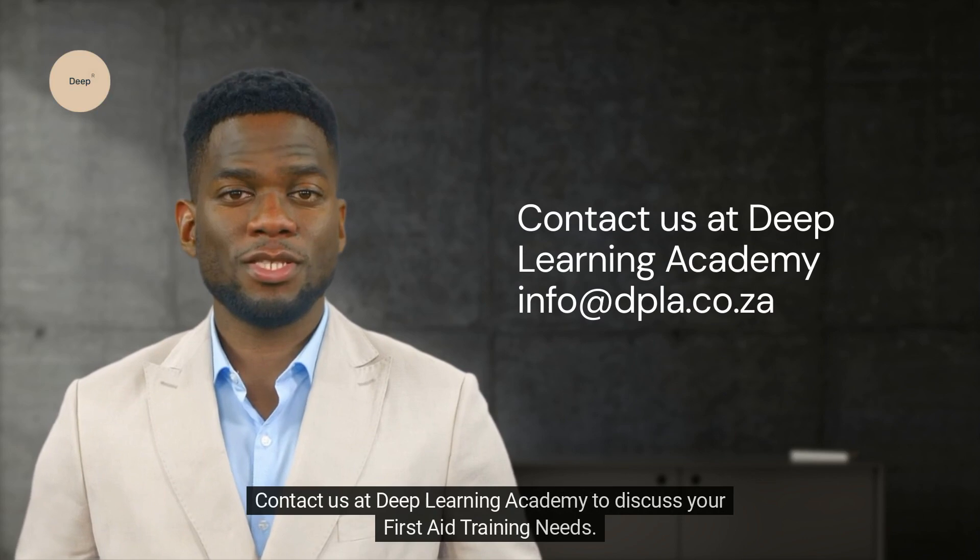Thanks for watching. Contact us at Deep Learning Academy to discuss your first aid training needs.